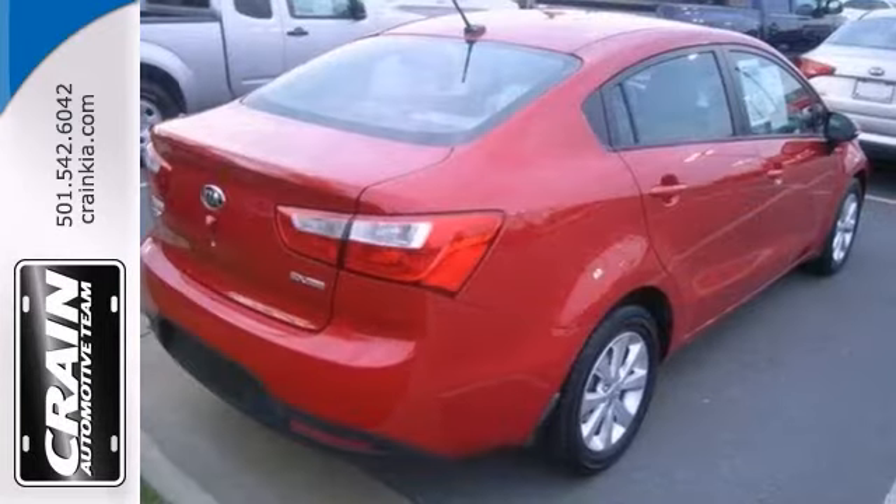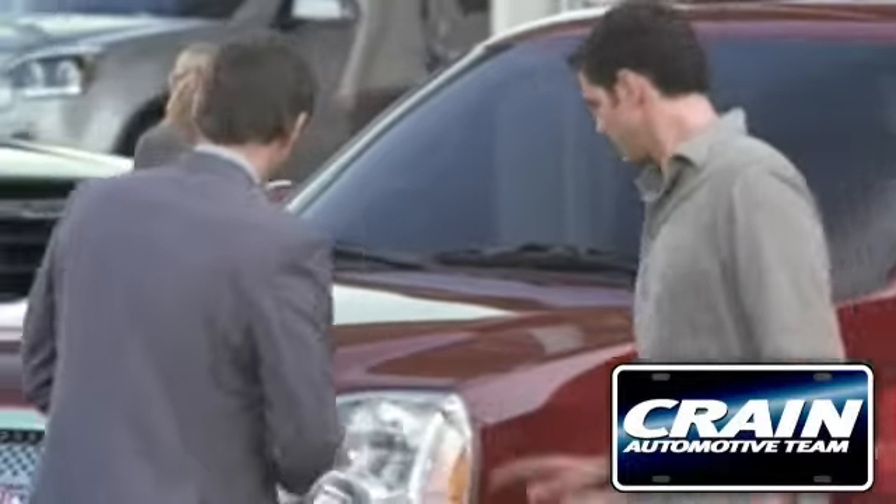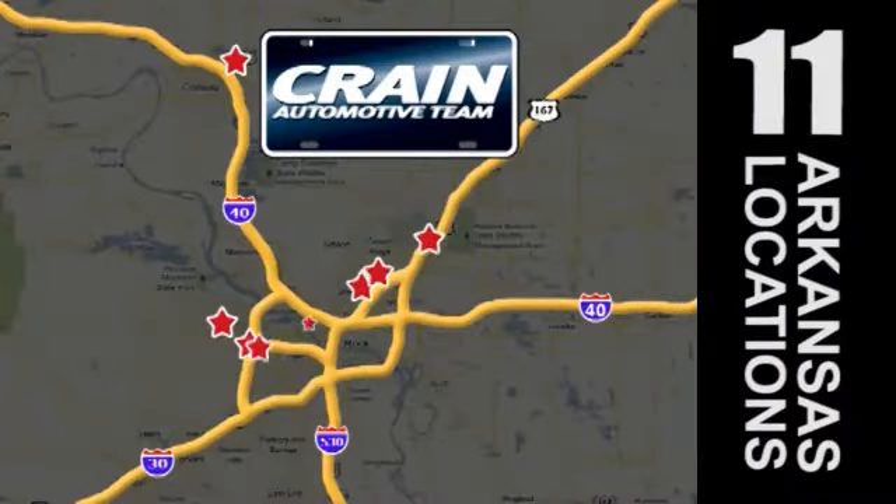Stop in for a test drive today. Visit us anytime at craneteam.com. The Craneteam's got them!